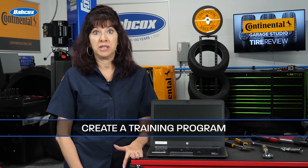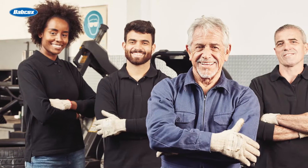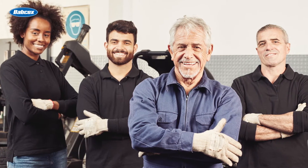Create a training program to teach your new techs what they need to know about your business. Mentoring programs with your A or B techs are a great way to get your new techs ready to work the way you want them to perform.